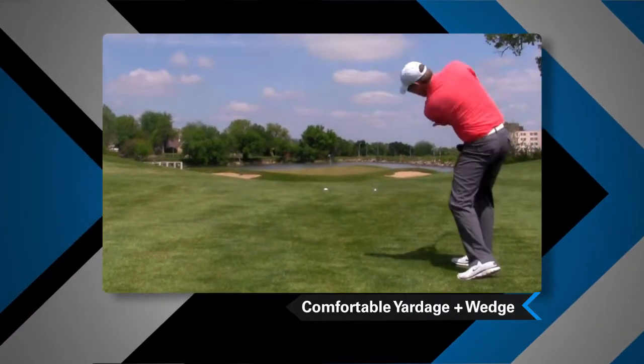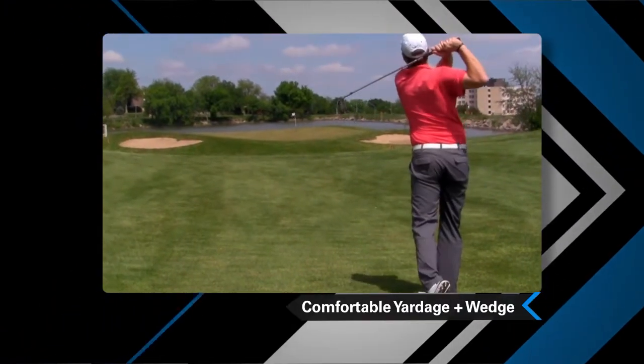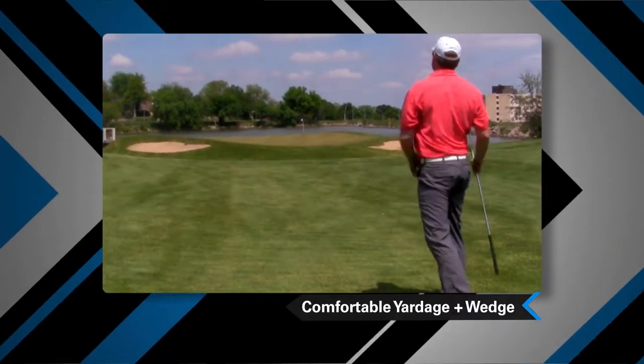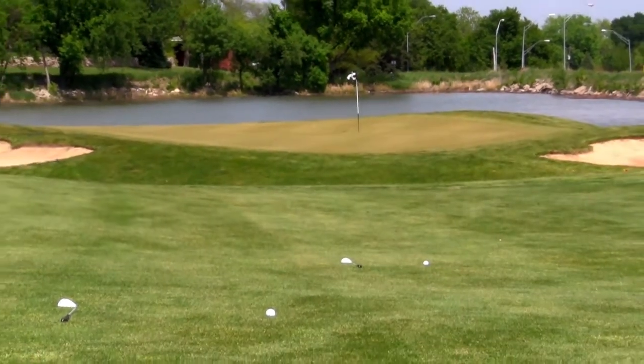What we're going to do today is we've picked three different yardages that we're going to be hitting shots from. I want you to start thinking about what yardage you're most comfortable with hitting certain shots, so that you have your go-to yardage and your go-to wedge, so that you can get the ball within 10 feet and try making a putt to save par, make a birdie, or save par. I like three different yardages: I like 100 yards, I like 90 yards, and I like 80 yards.